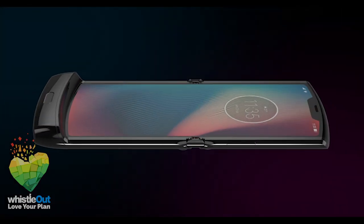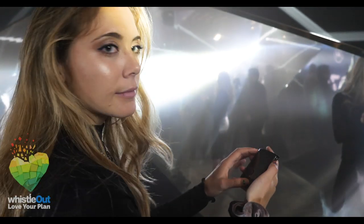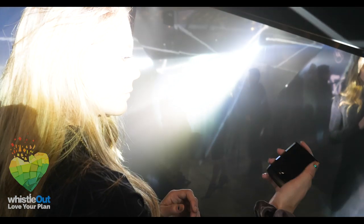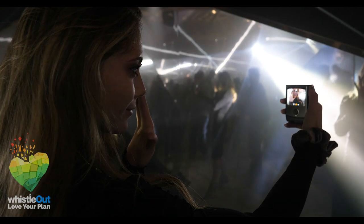Now let's talk about the cameras on the phone. There are two of them: one is a 5 megapixel camera and one is a 16 megapixel camera. The 5 megapixel is found when you open the phone, and the 16 megapixel is on the outside that you can use when it is open and shut. And for those of you worried about selfies, you can easily take selfies with the Razer when it is shut.